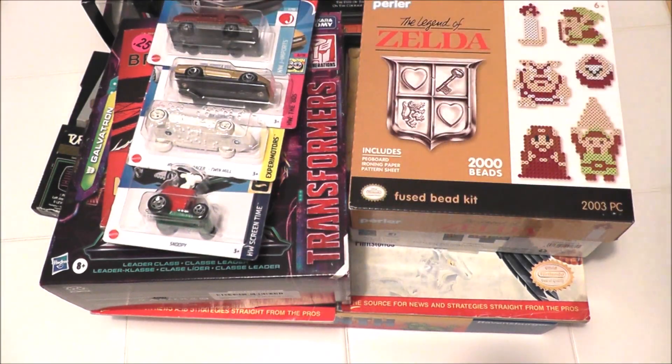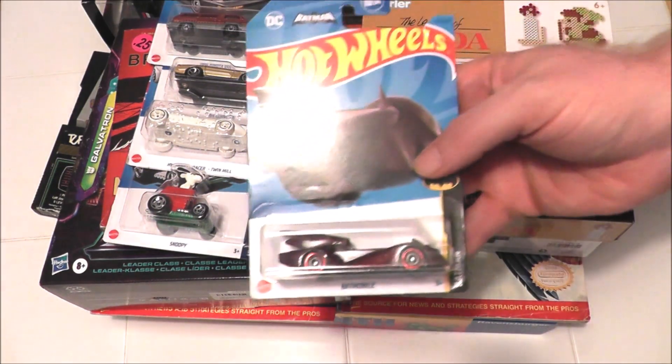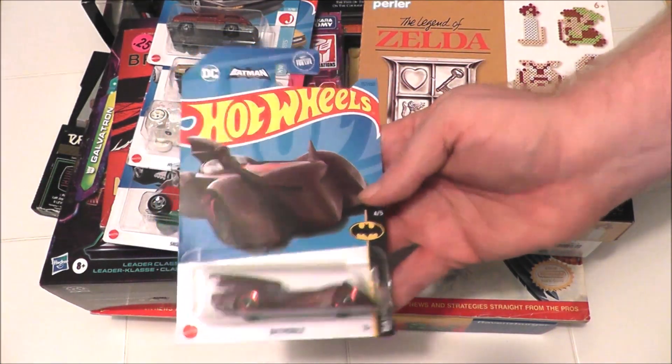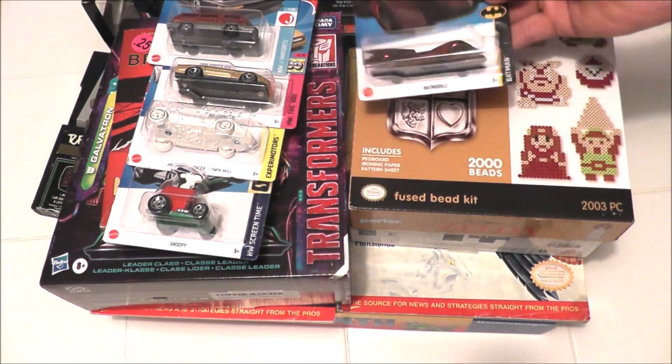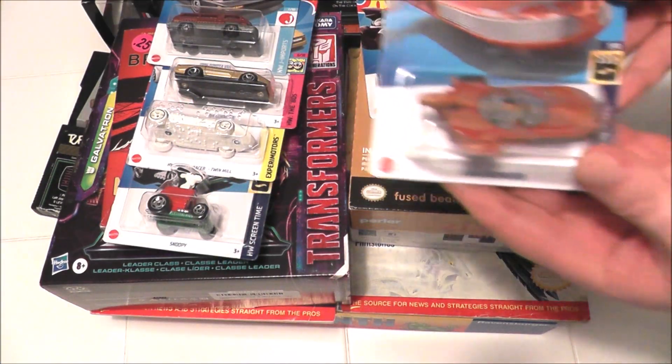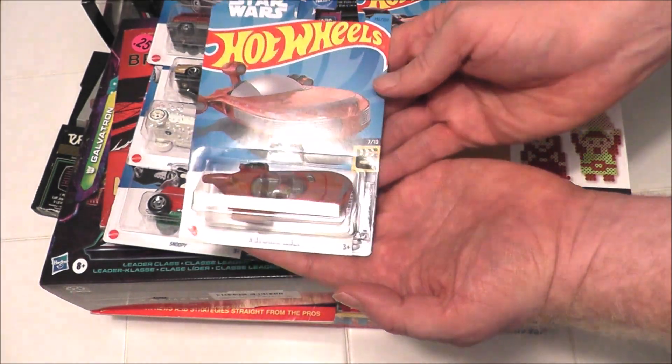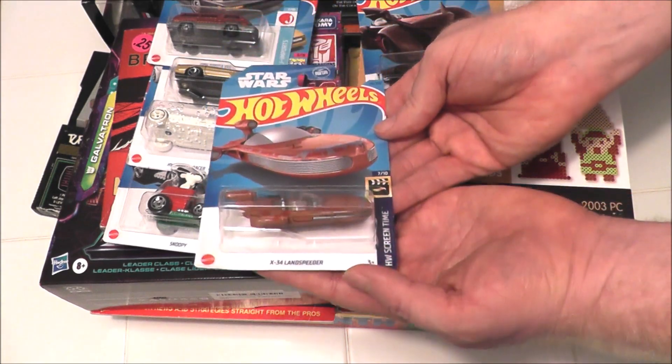I went to a Meijer during my travels and they had two Hot Wheels I hadn't seen before. I picked up this version of the Batmobile, and my favorite Hot Wheel from the video — I've been looking for this one for over a year — the Landspeeder from Star Wars. They came out last year in 2022 and I never found one, but I was very excited to grab this 2023 version.